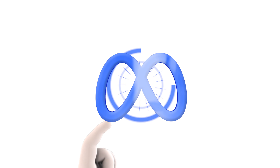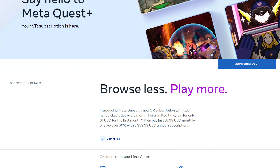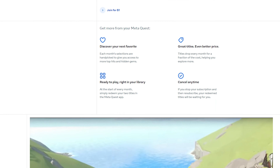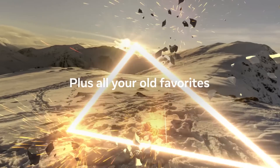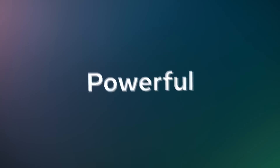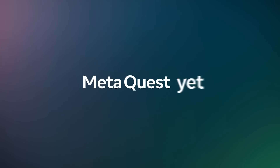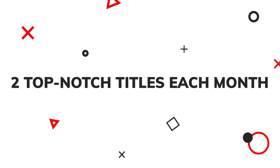Alright, Meta fans, it's your time to shine. Meta is upping its game with the introduction of Quest+, a virtual reality subscription set to take your VR experience to the next level. This is more than just any subscription service — it's a treasure trove that opens up a world of premium VR content, offering you access to the best and brightest titles on the platform. With Quest+, you get not one, but two top-notch titles each month.